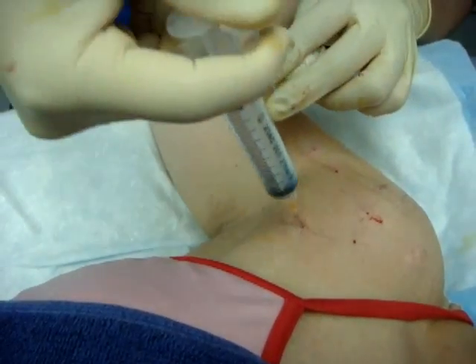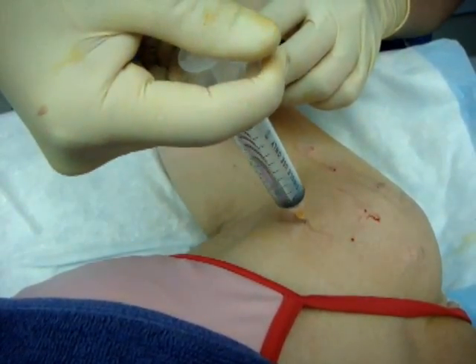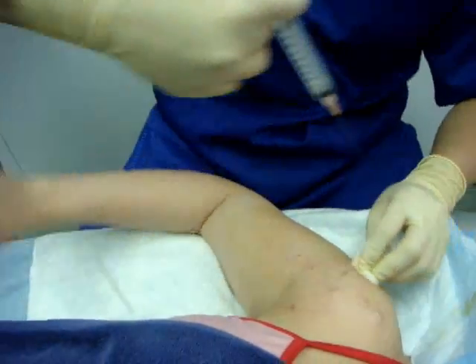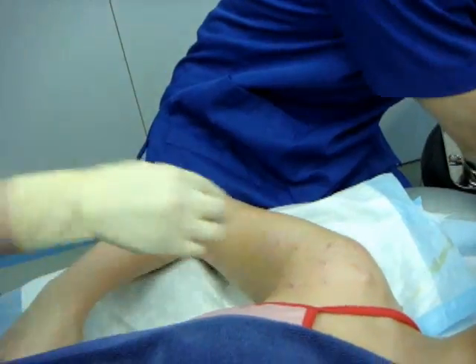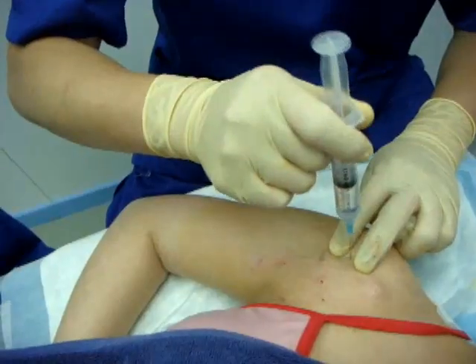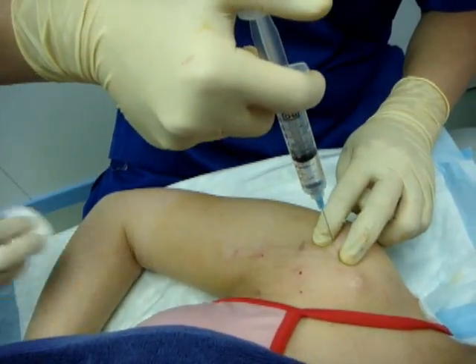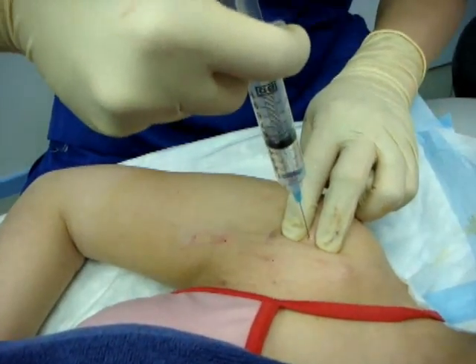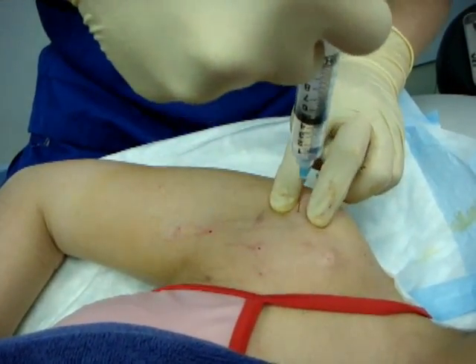Rotating a little bit, bringing the shoulder forward. Can you put the hand behind your buttock? That brings the internal rotation of the shoulder. Right now, this is the greater tuberosity — this is the attachment of the supraspinatus.